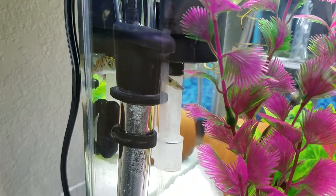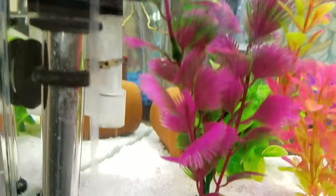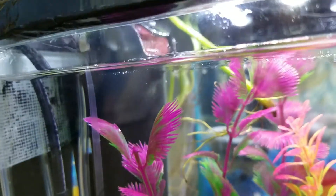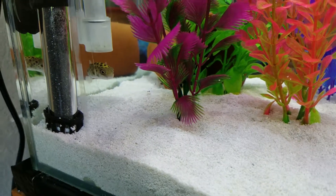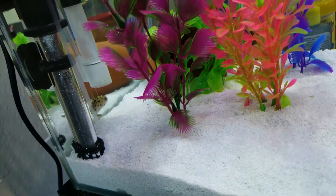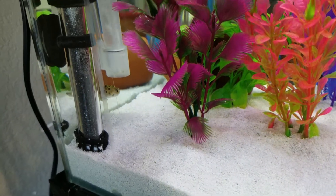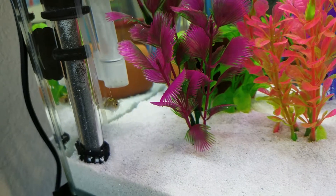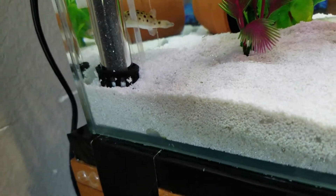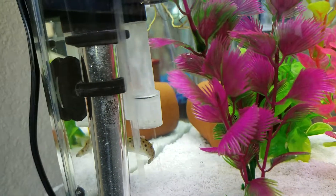Little Puff here decided to somehow jump into the filter system — he probably got sucked in through the baffle or he jumped in. When I woke up I didn't see him at first, looked over, couldn't find him, then I opened up the filter, moved it, heard a little splash, and a second later saw little Puff in the tank again. I don't see any body damage on him.